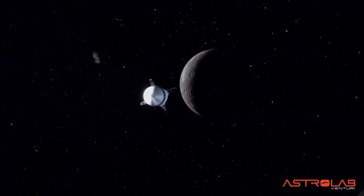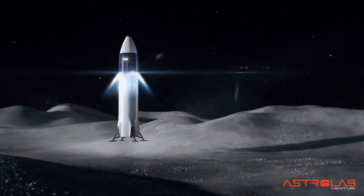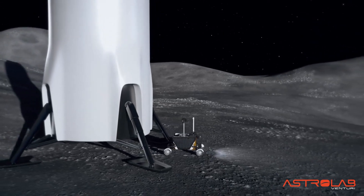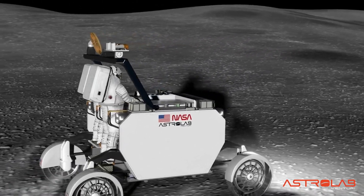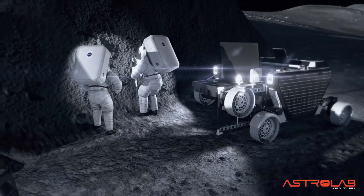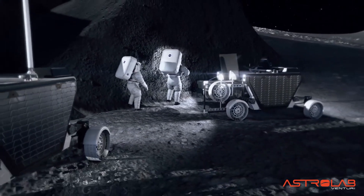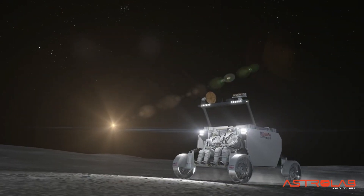One of the key challenges with operating on the moon — especially at the south pole — is that the sun is low on the horizon, so you have long shadows, and in those shadows you have complete darkness. If you're driving into the sun you can be completely blinded. So developing a robotic perception system that's okay with those conditions and can accurately detect hazards and help the robot avoid them is a key challenge.